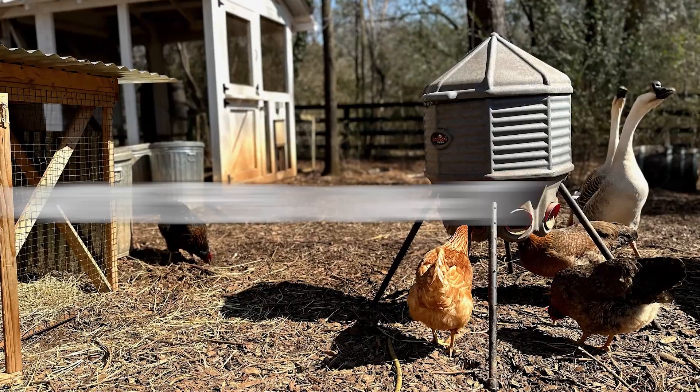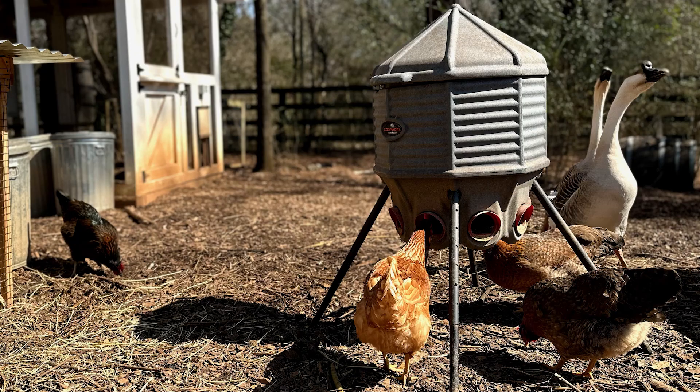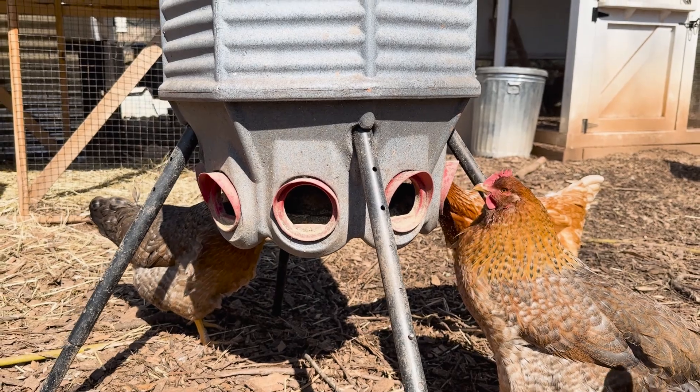In this video, I'm going to share with you how we've been using it, why we decided to pick this particular feeder after having tested dozens of other feeders, and everything you need to know about this particular feeding solution.